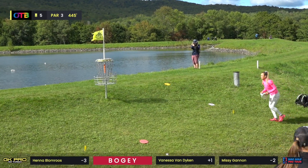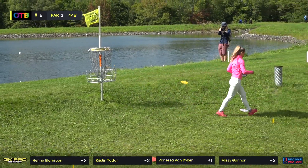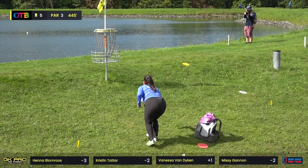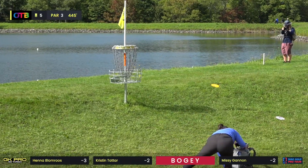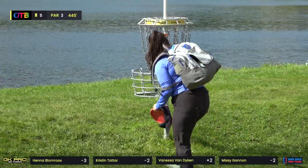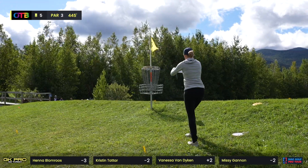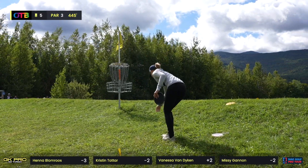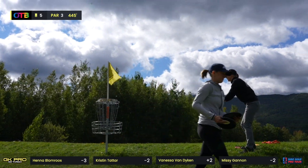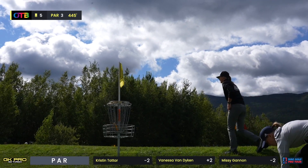Par feels good here because about 40% of the field took a bogey or worse on hole five. Kristin keeping it to a single bogey with the OB stroke — that's about all you can do. Same for Vanessa. I never get tired of looking at the clouds in Vermont — they were really nice today and they were moving fast.